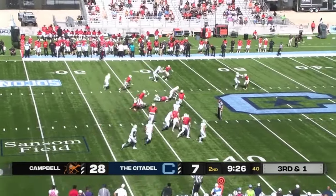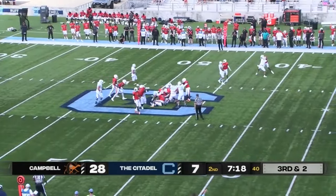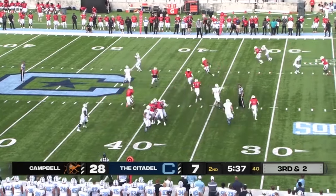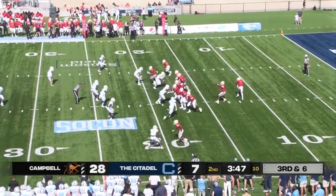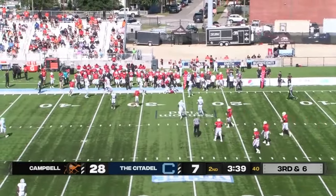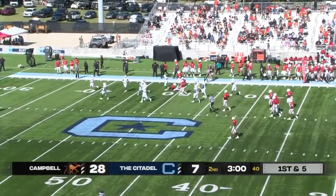Fletcher will keep this one to the second level. First and ten. Fletcher will hand off up the middle — solid pickup on third and short. Fletcher sends Conway in motion, Fletcher pitches it — Conway in trouble, wrapped up and taken down. Six for the Fighting Camels, pinned back deep in their own territory. Hodge-Malik Williams tucks it, gets to the outside. Right back to Lamaje McDowell — he's got running room, shakes and bakes and gets out to about midfield.